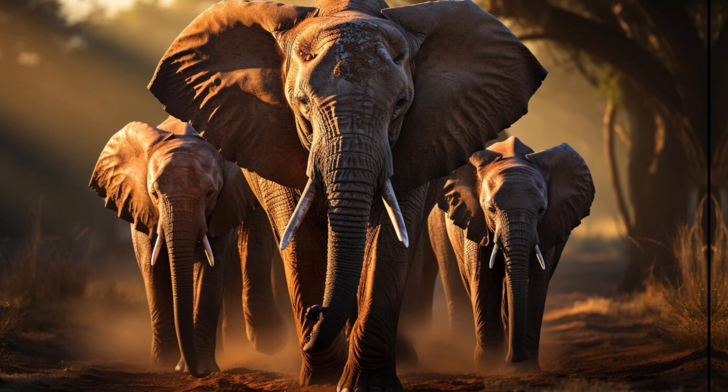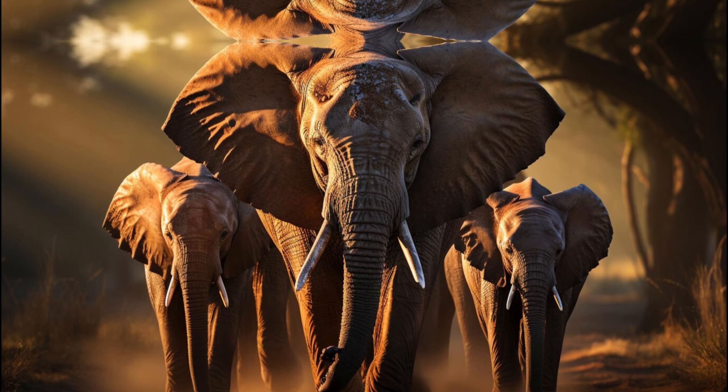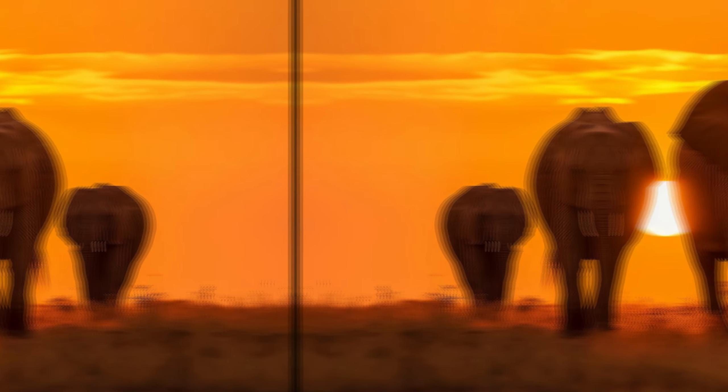Various national and international organizations work towards the protection and conservation of both species, including habitat preservation, anti-poaching efforts, and community-based conservation initiatives.